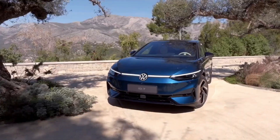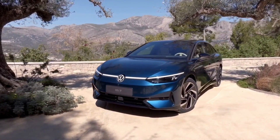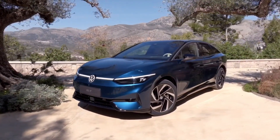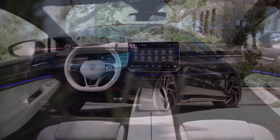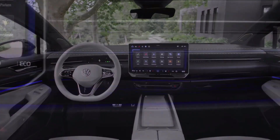Join me as we take a closer look at the exterior and how Volkswagen has managed to combine form and function in the ID.7. Step inside, and you're greeted by a spacious, tech-savvy interior. The ID.7 isn't just about zero emissions, it's also about maximizing comfort and convenience for the driver and passengers.